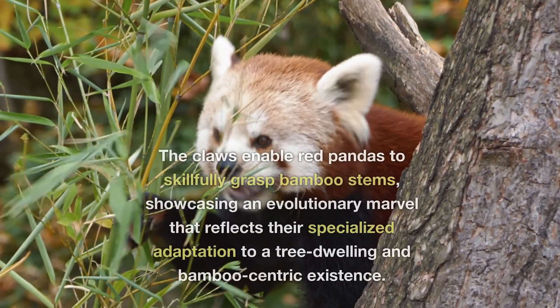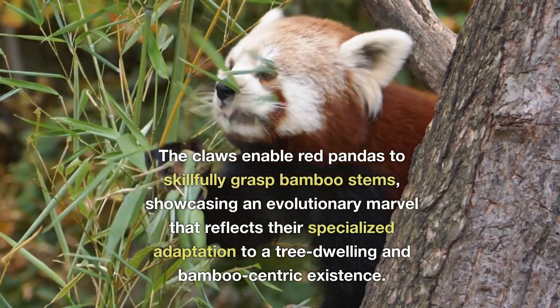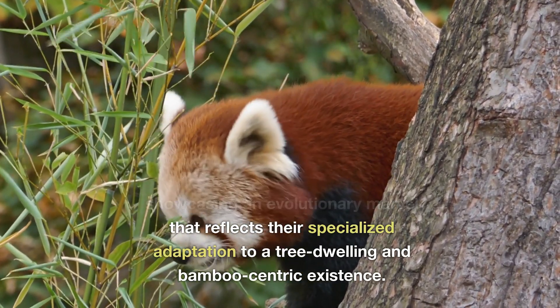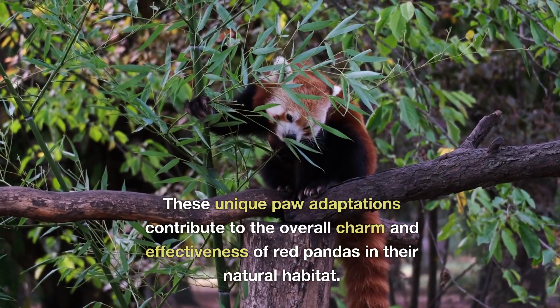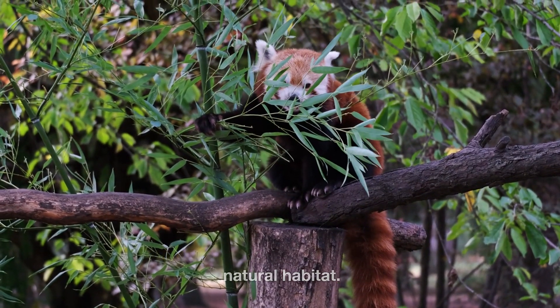Bamboo. The claws enable red pandas to skilfully grasp bamboo stems, showcasing an evolutionary marvel that reflects their specialised adaptation to a tree-dwelling and bamboo-centric existence. These unique paw adaptations contribute to the overall charm and effectiveness of red pandas in their natural habitat.